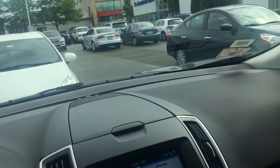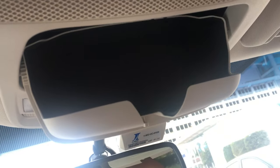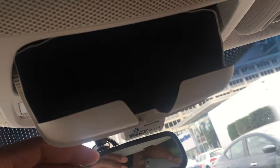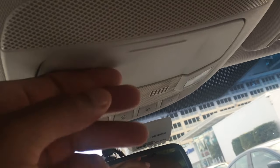The third one — if you come back a little bit and you look towards the roof right here, you press down and you can keep your sunglasses. This is a sunglass holder right here. You can hide away your sunglasses and keep them in this compartment. Isn't that cool?